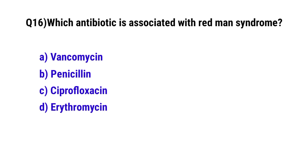Question number 16. Which antibiotic is associated with Red Man syndrome? The correct option is A. Vancomycin.